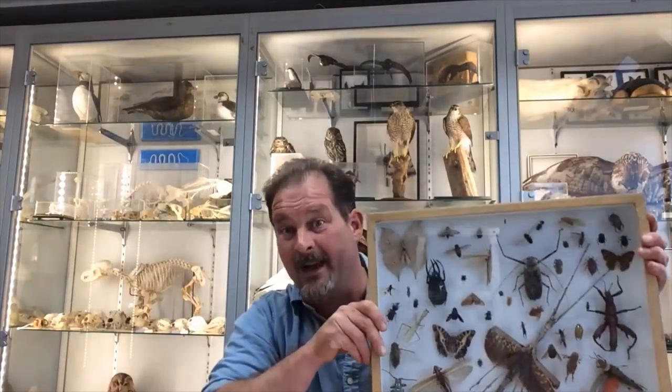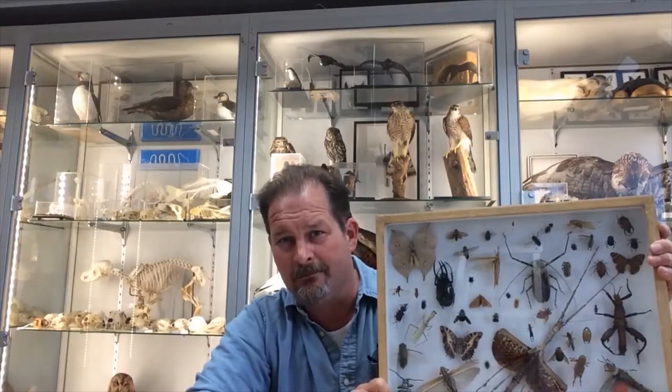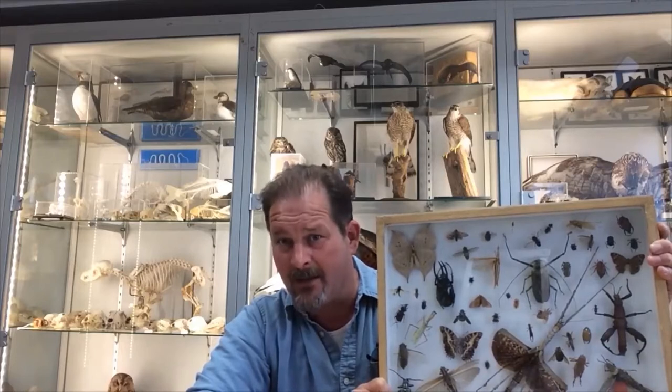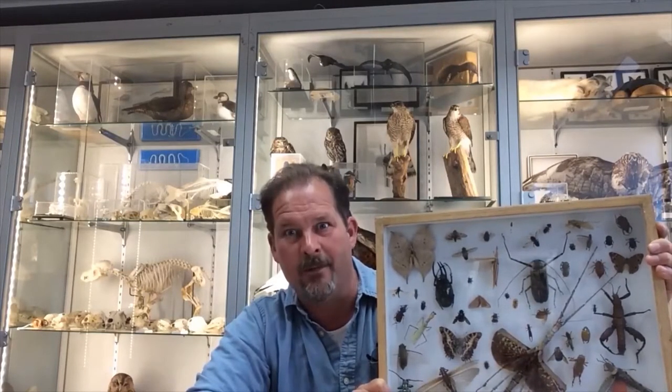But actually we have seven million things within these walls and most of them are not dinosaurs. In fact five million of them are insects, and if you knew our collections and could walk around behind the scenes, you'd probably be thinking about this natural history museum more as a museum of bugs.